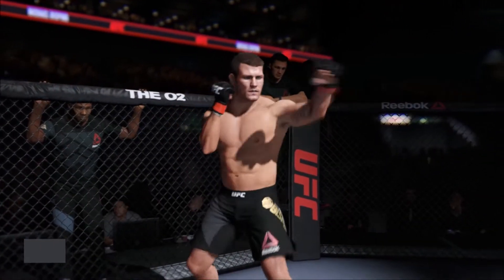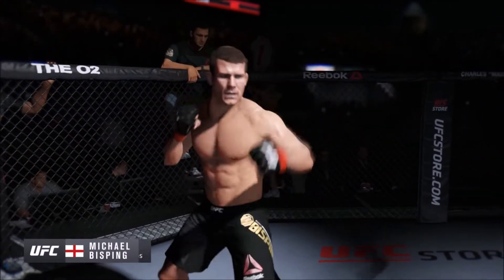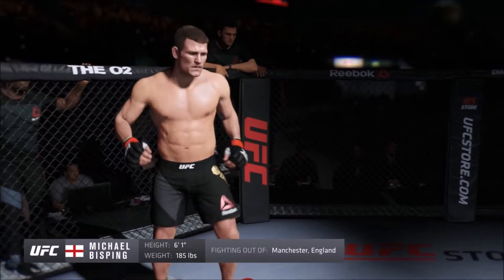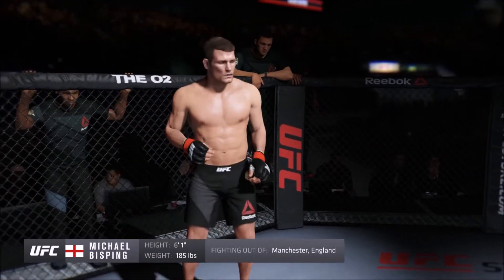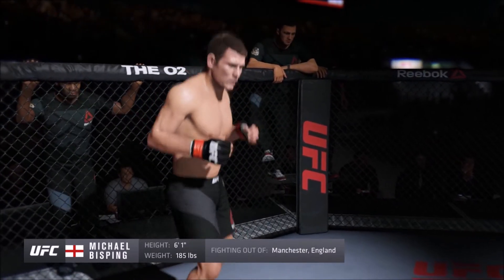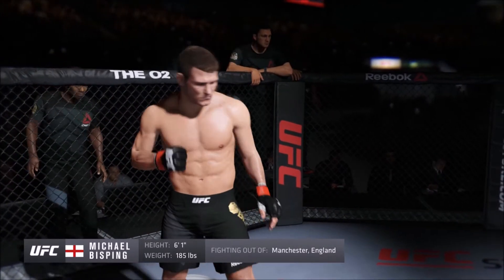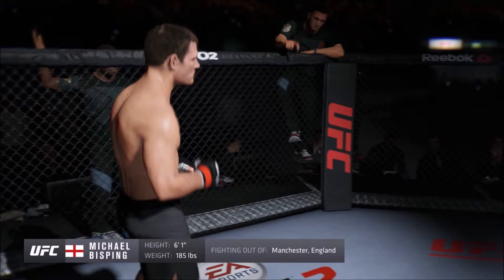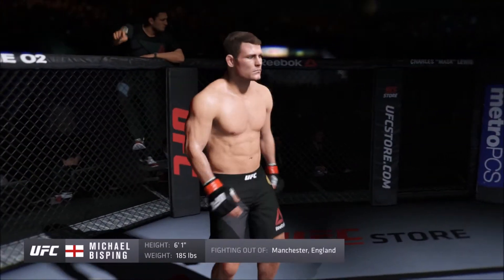And now introducing his opponent, fighting out of the red corner. This man is a mixed martial artist, holding a professional record of 30 wins and 7 losses. He stands 6 feet 1 inch tall, weighing in at 185 pounds. Fighting out of Manchester, England, presenting an Ultimate Fighter season winner — Michael 'The Count' Bisping!